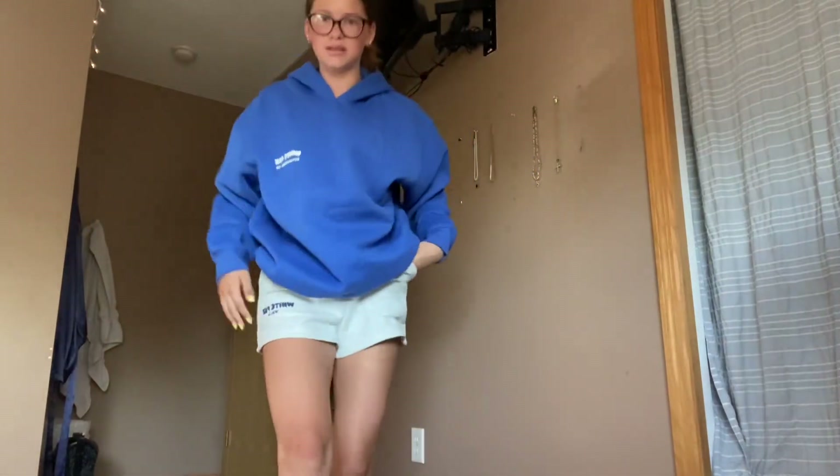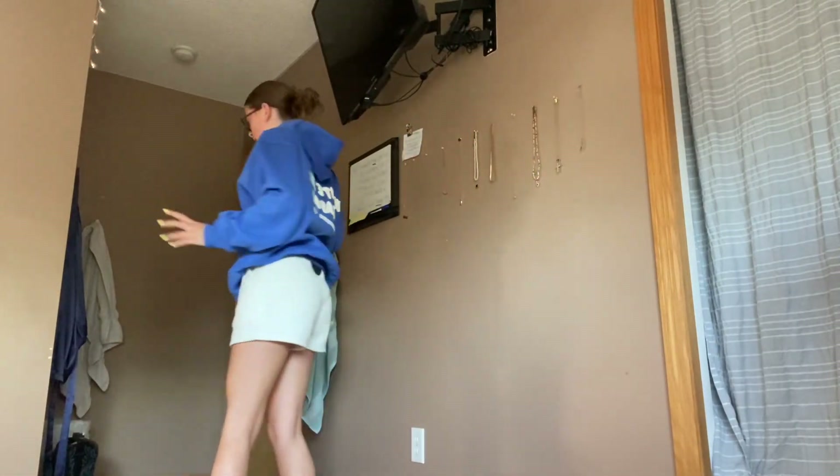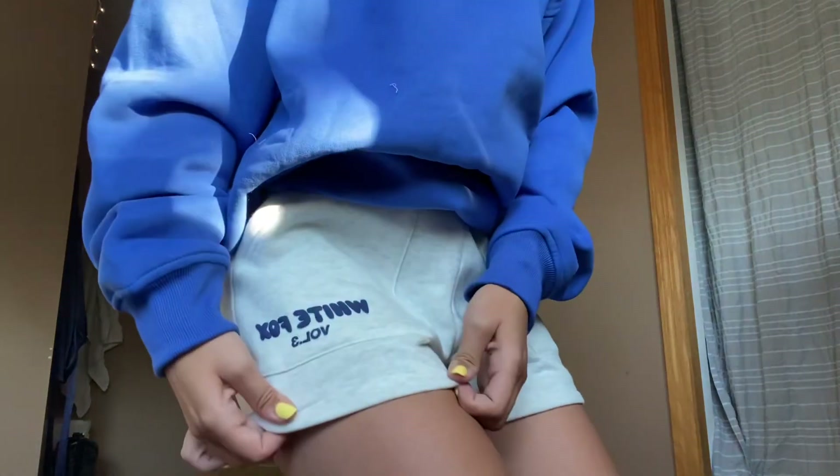If you guys watch my TikTok, you know sweatshorts never fit me right and always look really bad. But these are actually so cute — I think I like them so much because of how low cut they are, or because of the cut or inseam. They're super, super cute and I love them. The pockets are also super deep, which I really like. They have a little bit of logo on the front but nothing on the back. I'm obsessed with them — they have the same fluffiness and soft texture as the sweatshirts and sweatpants.